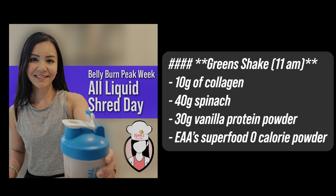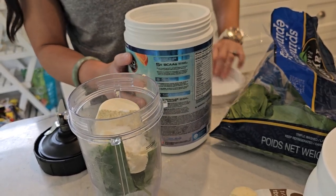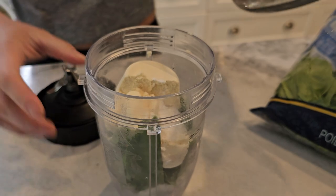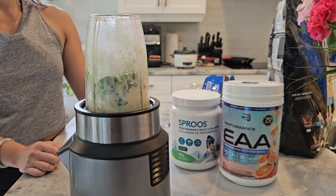Let's get started. Our first recipe is a green shake, perfect for an 11am boost. Here's what you'll need. Blend all the ingredients together until smooth. This shake is packed with nutrients and a great way to kickstart your day. It's low in calories, but high in protein and superfoods to keep you energized and full.